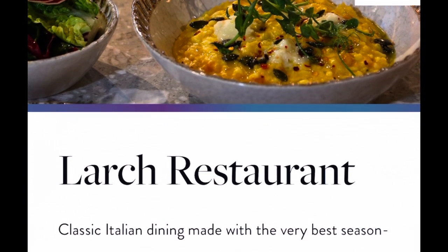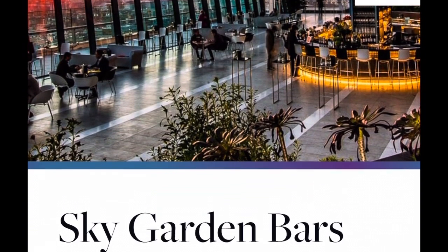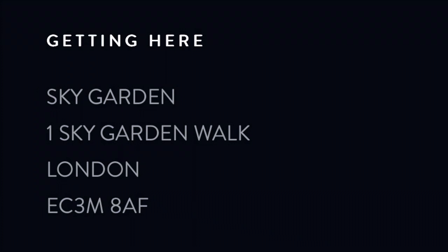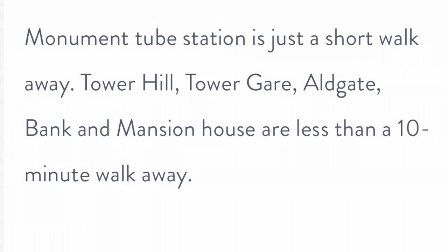The large restaurant at the base is far more affordable but of course you don't get those fantastic views from the top of 20 Fenchurch Street. Likewise, great views from two of the bars — the Skypod and City Garden Bar. With Monument Underground station literally right across the street, this is an excellent location and super accessible.